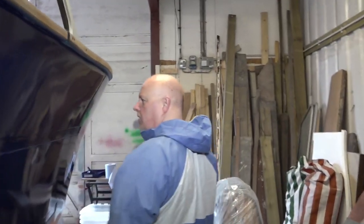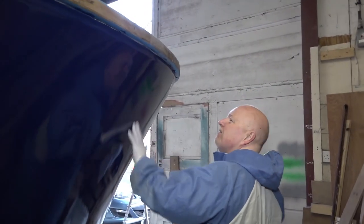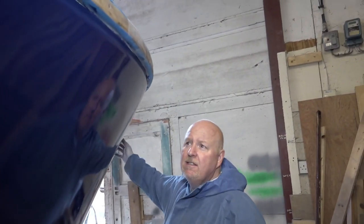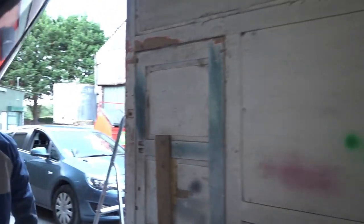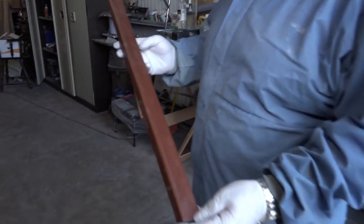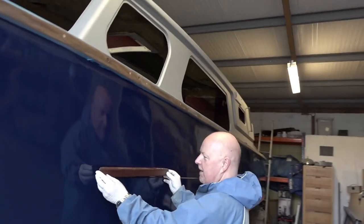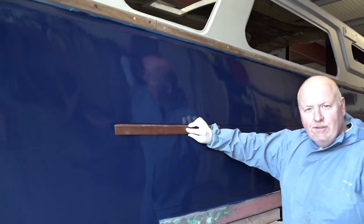John suggested showing the teak. So this is an old piece of teak that I ripped off the boat. I've given it a quick sand and used some Danish oil just to see what it looks like on the side — so that, my friends, is the overall effect I'm looking for.